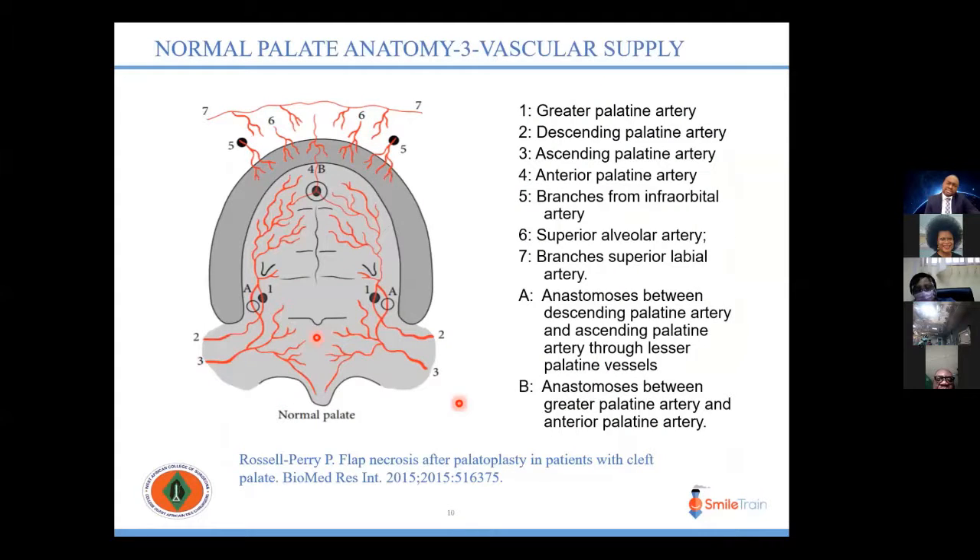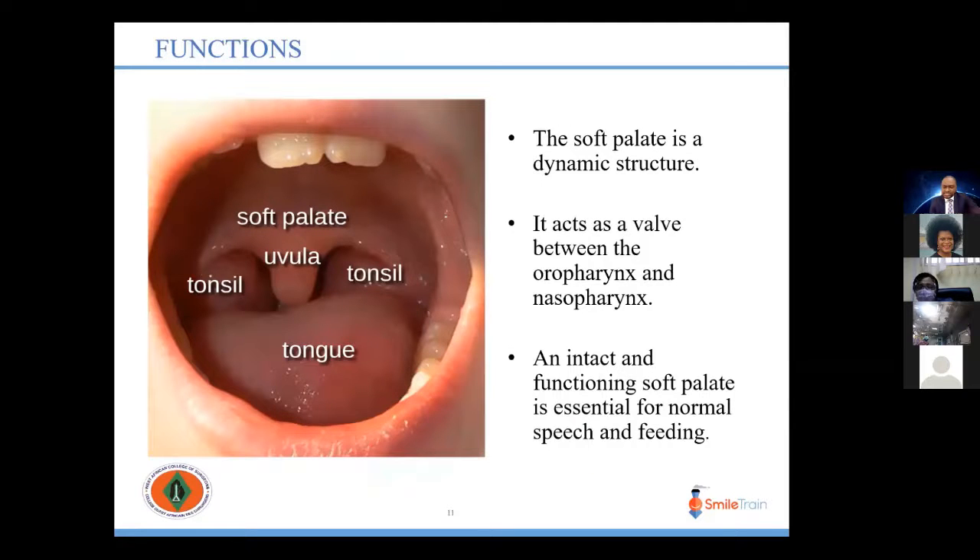The hard palate gets its major blood supply from the greater palatine artery posteriorly and the sphenopalatine artery anteriorly, with numerous anastomotic links with various arteries. The soft palate gets its major blood supply from the ascending palatine artery, and also has numerous anastomotic branches and connections with the palatine arteries. The soft palate is quite dynamic in function — it separates the oropharynx from the nasopharynx and acts as a valve essential for normal speech and feeding.